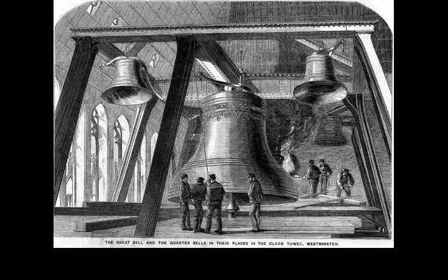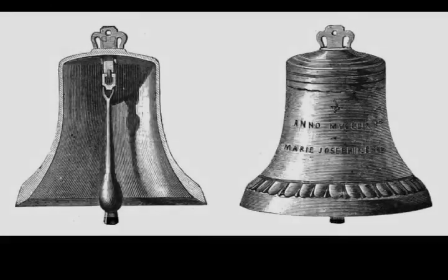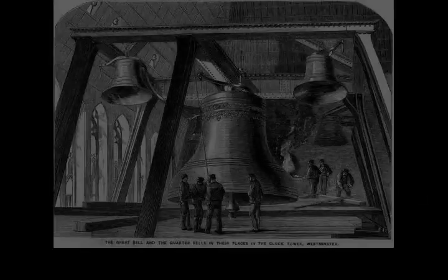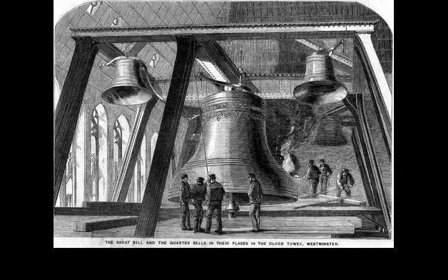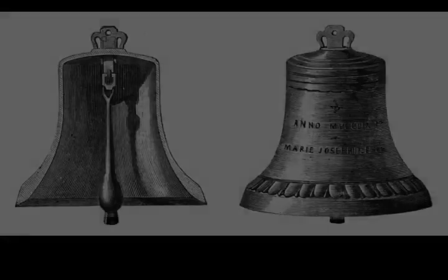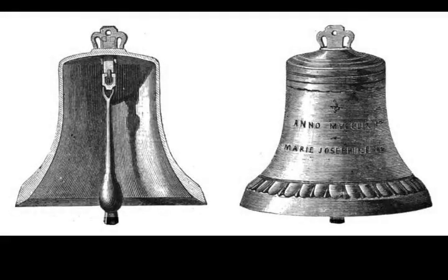The clock's movement is known for its reliability. The designers were the lawyer and amateur horologist Edmund Beckett Denison, and George Airy, the Astronomer Royal. Construction was entrusted to clockmaker Edward John Dent; after his death in 1853, his stepson Frederick Dent completed the work in 1854. As the tower was not completed until 1859, Denison had time to experiment. Instead of using a deadbeat escapement and remontoire as originally designed, he invented a double three-legged gravity escapement.